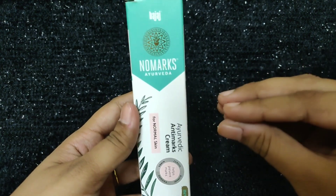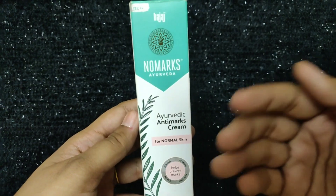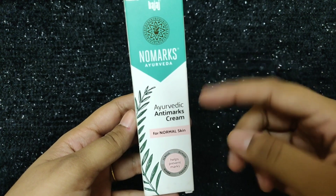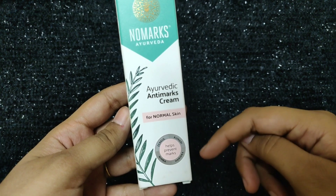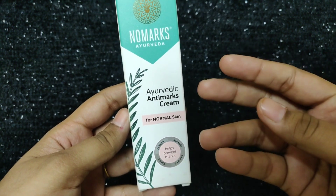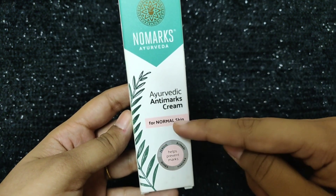I am going to go through the complete product information one by one. First, the product — you can check for the skin type. I am going to use this for combination skin. If you have oily skin, you use the oily skin product.